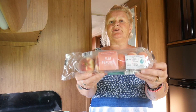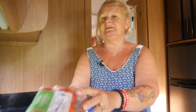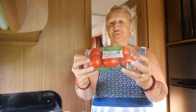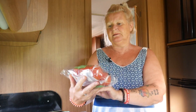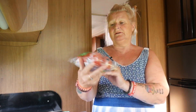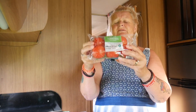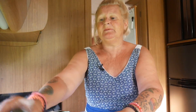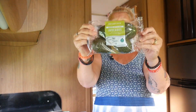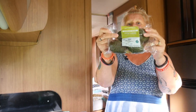Then we got the salad tomatoes, which were 49 pence. I wonder if they're English ones — no, they're from the Netherlands, which is disappointing because we don't need to import tomatoes. We also got avocados because we try to eat them a lot — they're very good for us — but you've got to ripen those at home.